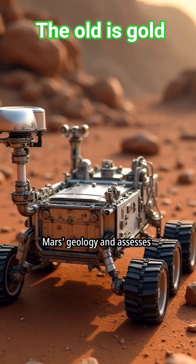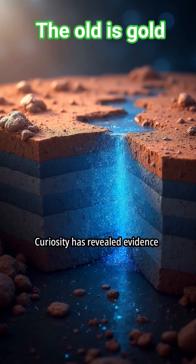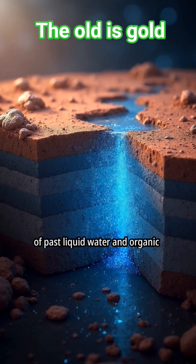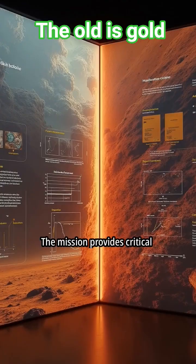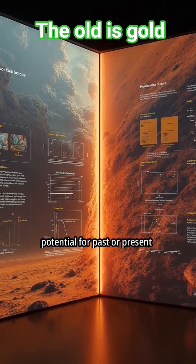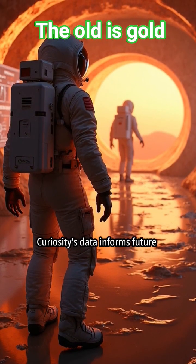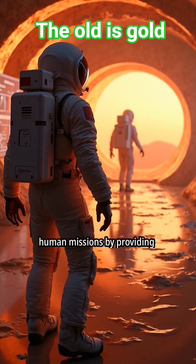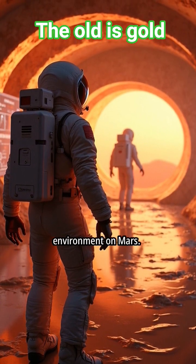The Curiosity rover explores Mars' geology and assesses past habitability. Curiosity has revealed evidence of past liquid water and organic molecules on Mars. The mission provides critical data for understanding Mars' potential for past or present life. Curiosity's data informs future human missions by providing insights into the radiation environment on Mars.